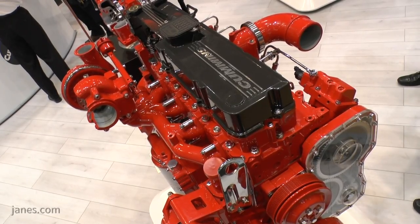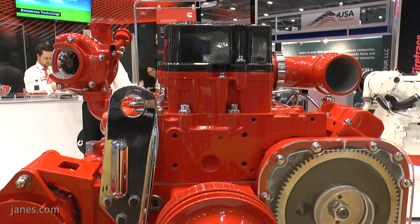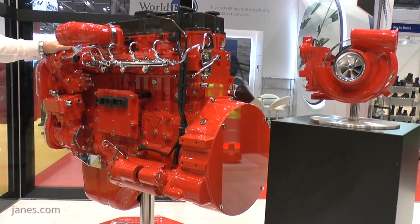Absolutely. Cummins is 55,000 employees around the world. Last year we built close to one million diesel engines, from 2.8 litres up to 95 litres. We supply engines into many segments: truck, bus, construction, agriculture, and mining.